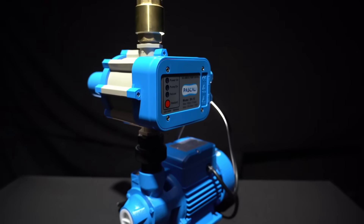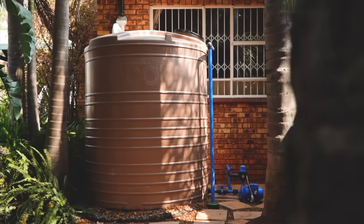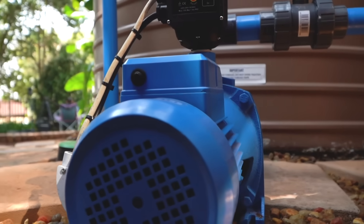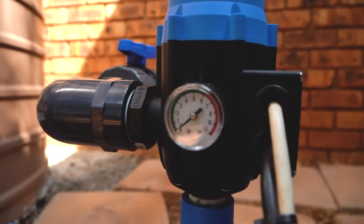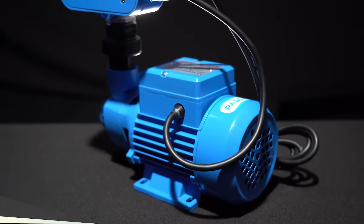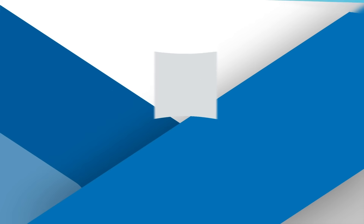Whenever I'm going to need a pump, I'm going to phone you! You're welcome. Pascali has a specially selected range of high-quality water pumps designed and developed to provide simple-to-install water management solutions for in and around the home. The Pascali range is user-friendly, carries a one-year warranty, all parts are readily available, and there is great service nationwide — available at leading hardware and agricultural retail stores across South Africa.